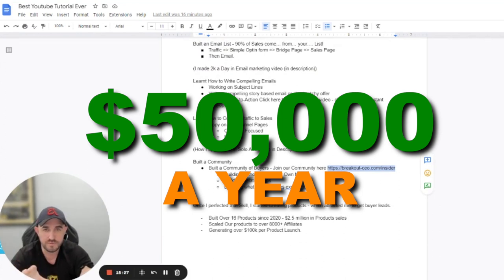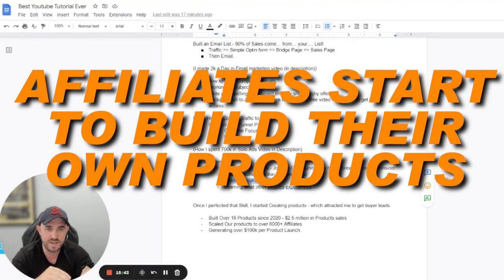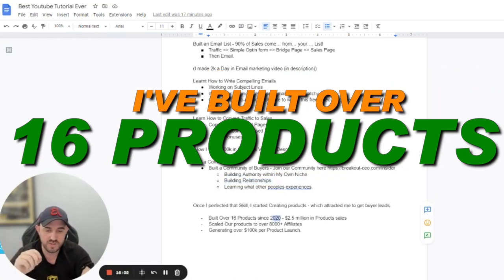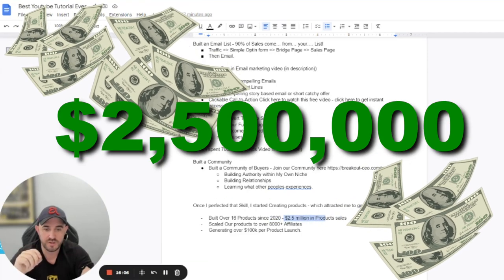Being able to do that has really added at least $50,000 a year to my income — that's pure profit from free traffic. It sets you up for success later on, especially when you start launching your own products. A lot of affiliates start learning to build their own products — that's what I did. I started creating offers and have built over 16 products since 2020 with a combined total of $2.5 million in product sales.